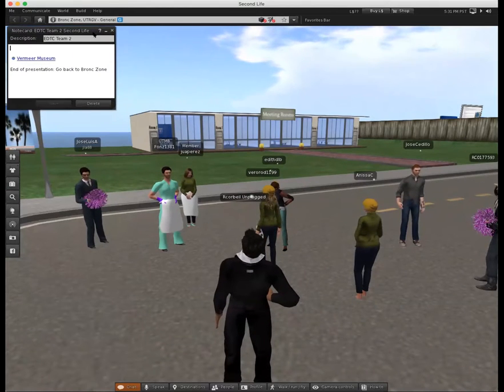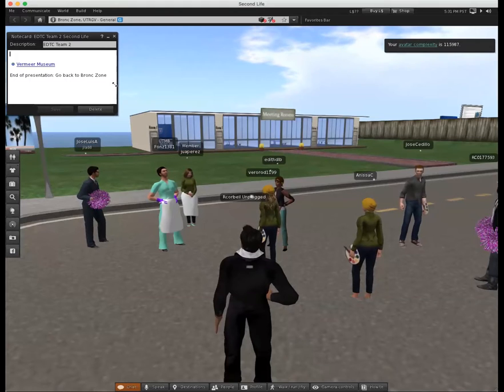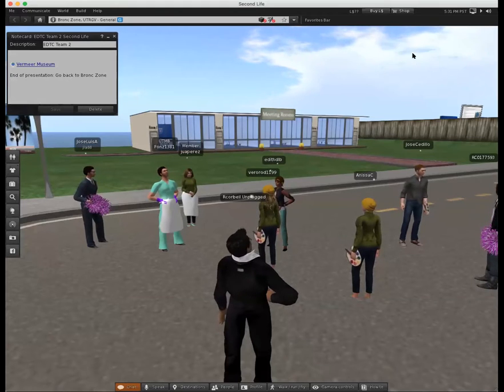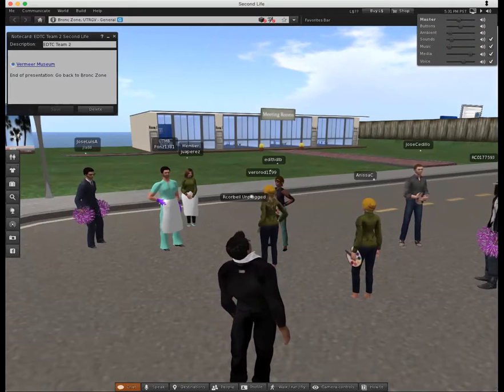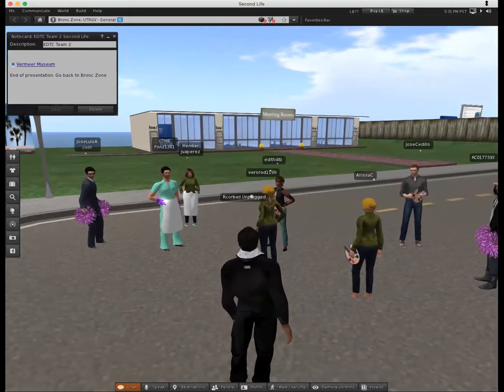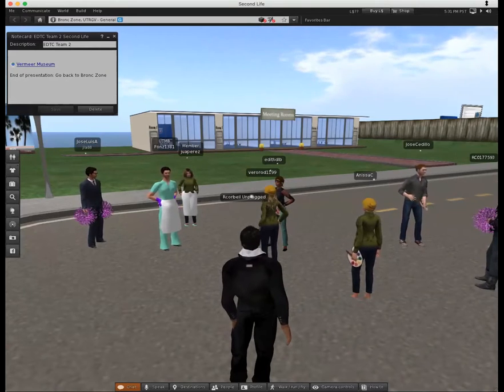Hello everyone and welcome to our second live field trip. Our team consists of Anissa, Veronica, Jose, Raimundo and me. In this field trip we're going to explore a virtual museum that was built to demonstrate the work of the famous artist Johannes Vermeer.